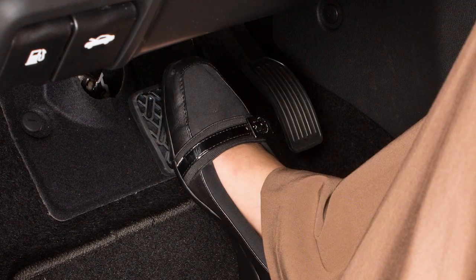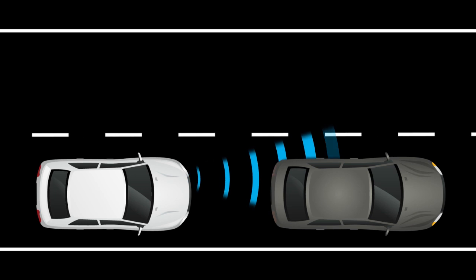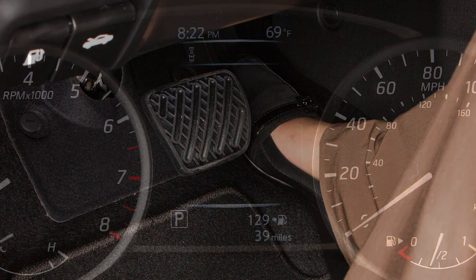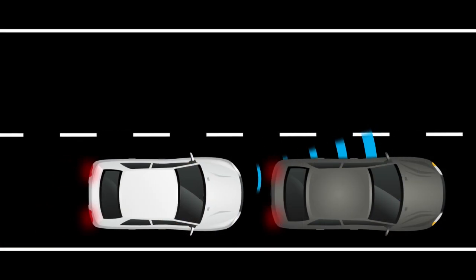If the driver applies the brakes quickly after the warning and the system detects that there is still the possibility of a forward collision, the system will automatically increase the braking force. If the driver does not take action, the Automatic Emergency Braking system issues a second visual and audible warning and also applies partial braking.